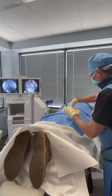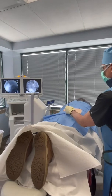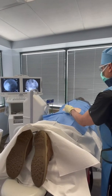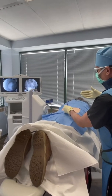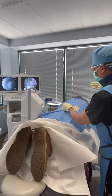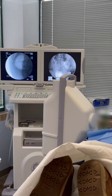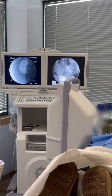The only way you can really effectively perform these injections is with x-ray guidance. We use this special x-ray machine that tilts in space, which helps me guide the needle and put it exactly where it needs to be. And if you look at the screen, you can see that I'm entering the canal.